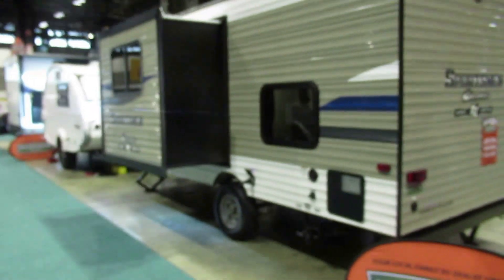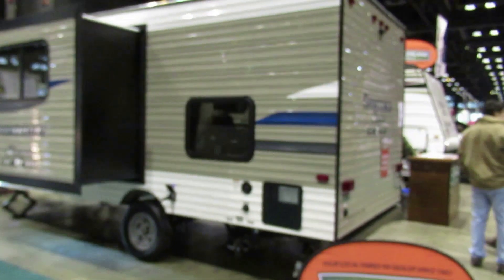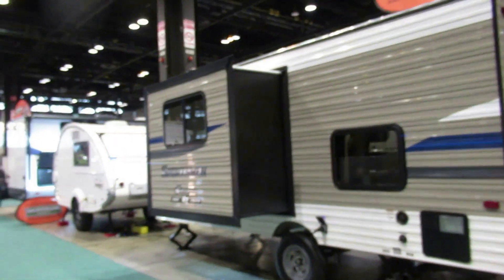It has a 3,000 pound tow weight on it but it sleeps 6. There's actually bunk beds in that one right there. See the kids in the back? They're in the bunk bed section right there. And they got a pop out.